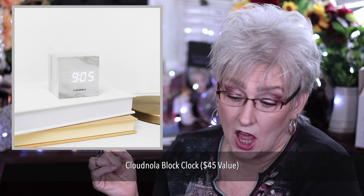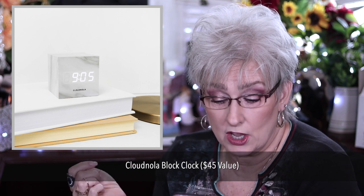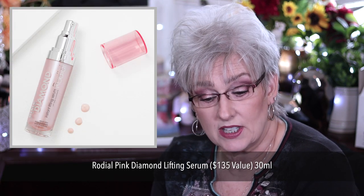Cloudnola Block Clock, valued at $45. It's a digital alarm clock. Includes three AAA batteries and a USB cord. It displays the temperature, date, and senses movement.